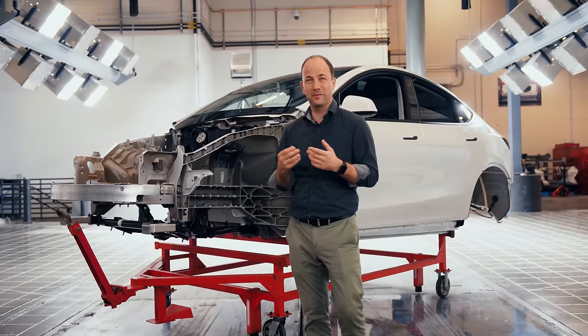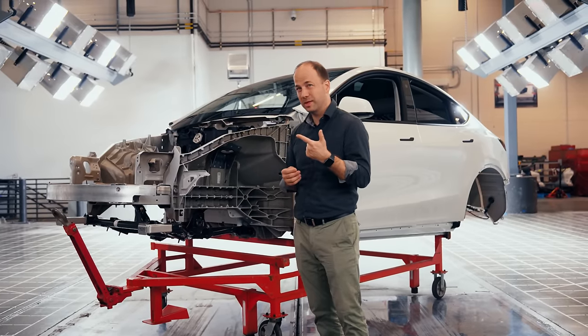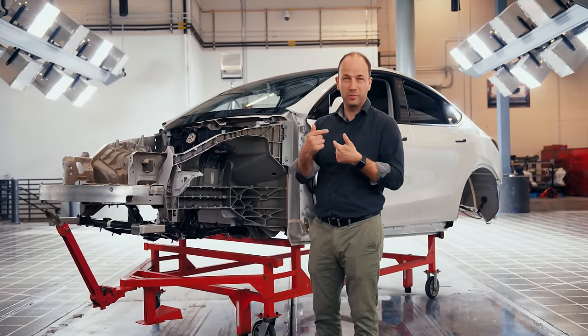At Tesla we always like to think we have two rules. Number one: protect the occupant. Number two: protect the battery. See rule number one — protect the occupant.